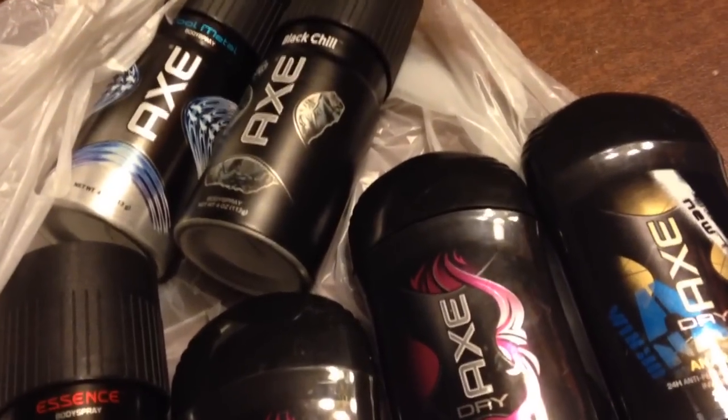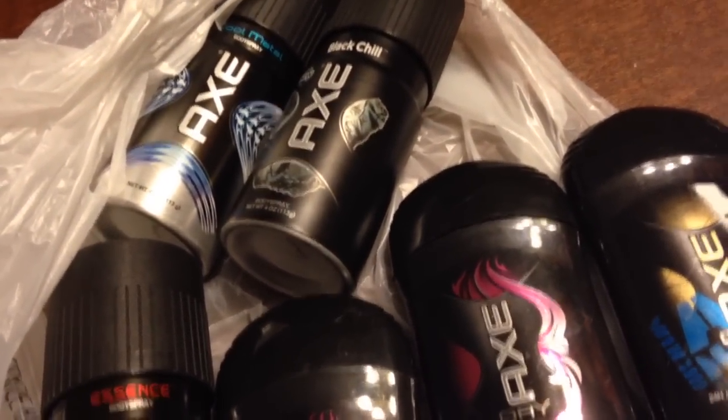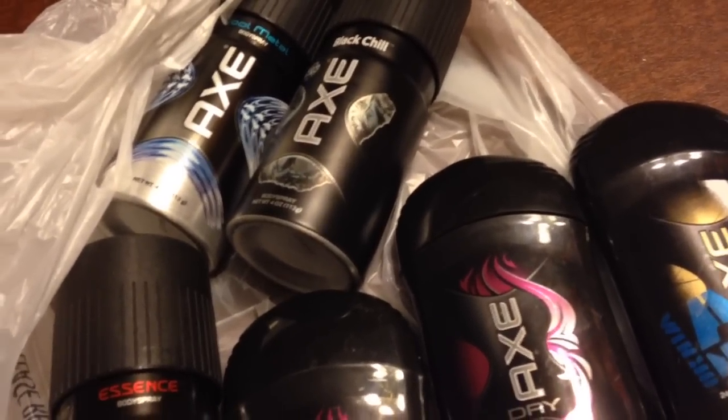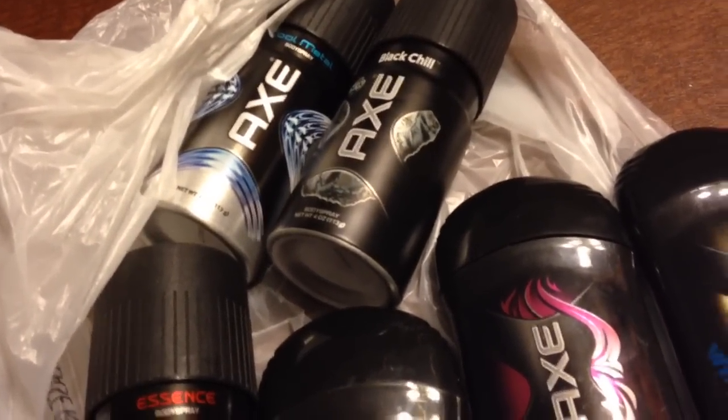When you got the one for half off, it was $2.89. And then when I used my $2 off each one, it brought my subtotal to $4.88.